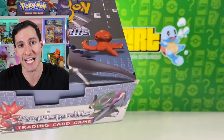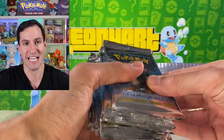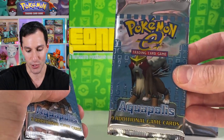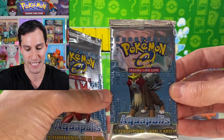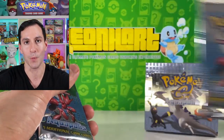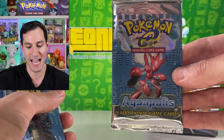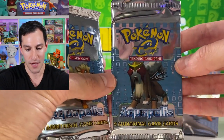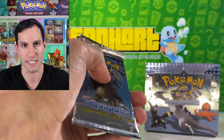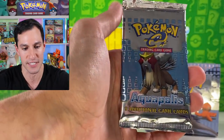For today's opening, I will only be opening up Aquapolis booster packs. Each of these packs goes for over 350 dollars — they include nine additional cards compared to today's sets which have 11 cards — and each of these packs will be opened in this video solely in an attempt to pull the Crystal Lugia.